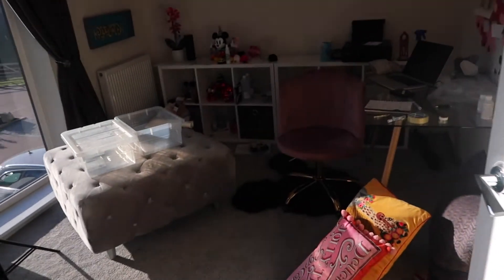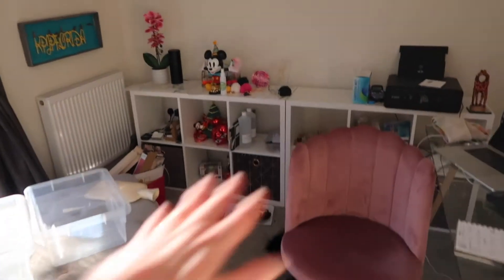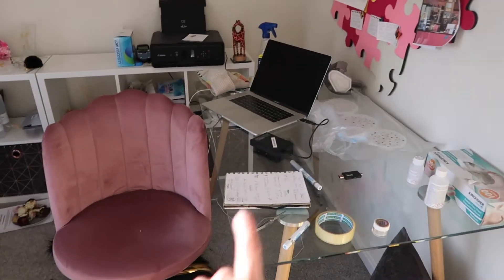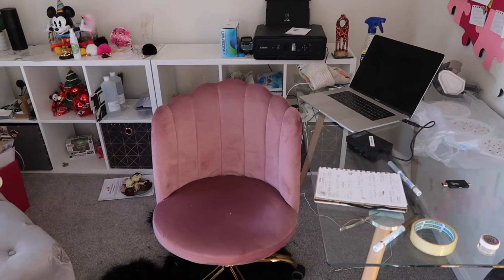Beautiful sunshine today. So back into here - we need to arrange this room. I like my worktop there because it gives me extra space, but I hate my desk facing the window, having my back to the window. I just do not like it. So the options really are...